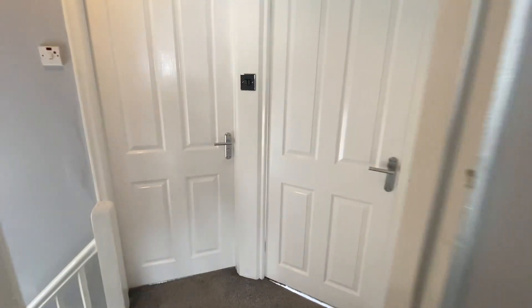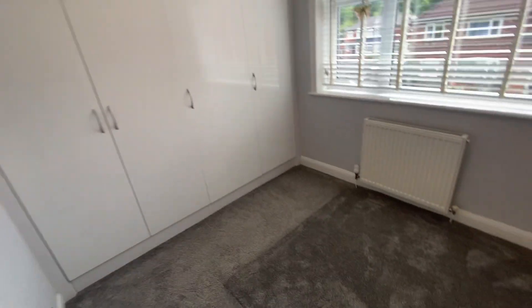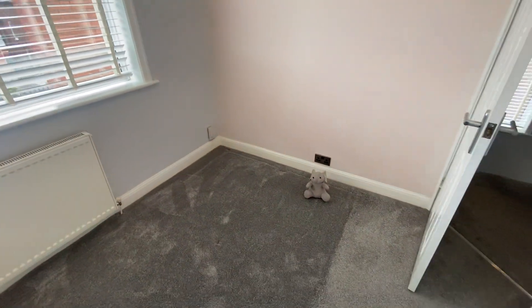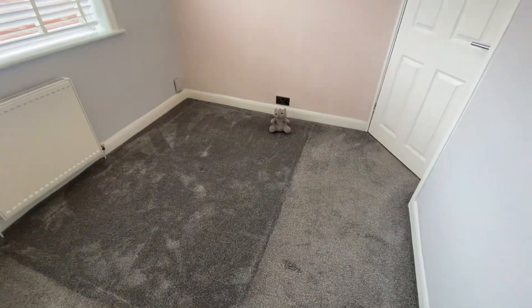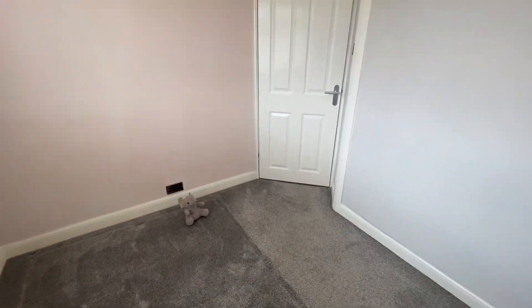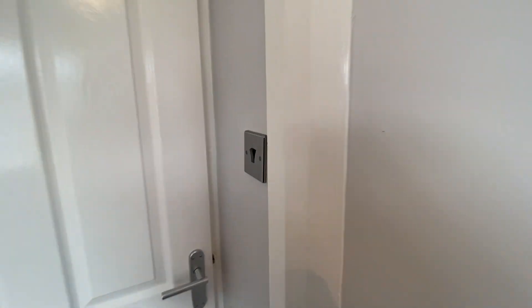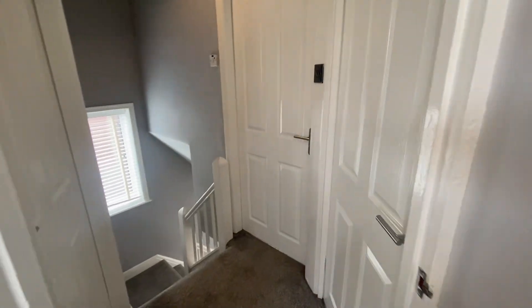So let's go into bedroom two. Again, fitted. Bed goes there. You can even get the little elephant should you want to proceed with the property. So a nice double room.